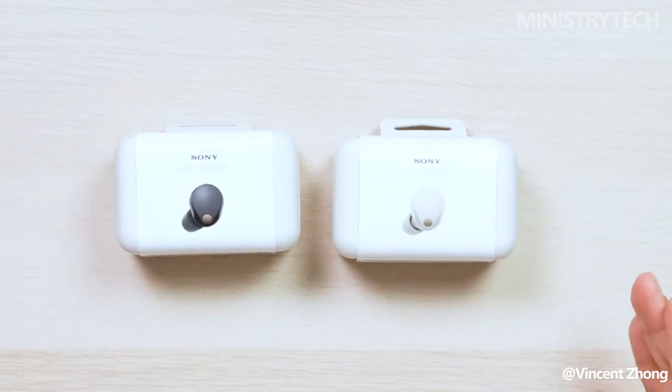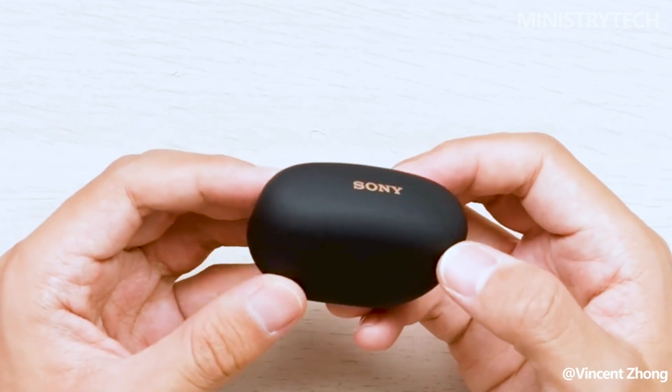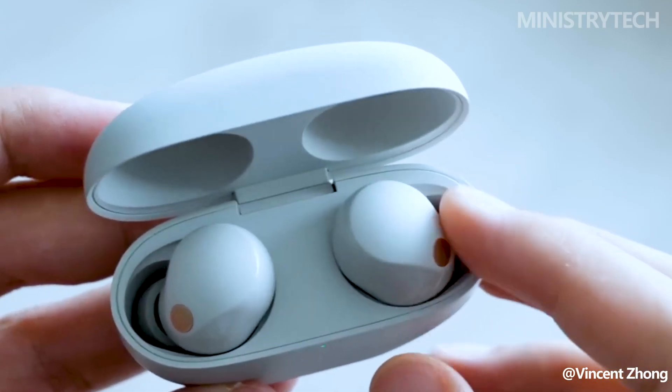Finally available from Sony, the WF-1000XM5 earbuds feature next-level immersive sound and active noise cancellation. It has been announced that the most recent Sony WF-1000XM5 will be available for purchase in August 2023 for $299.